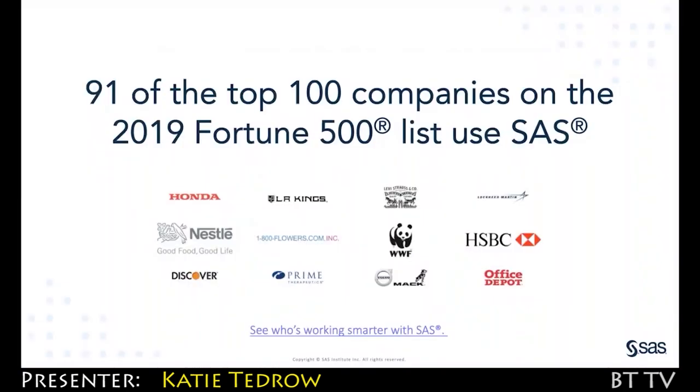There are many more examples that we'd love to share with you, and you can check out on our website — 91 of the top 100 companies in the Fortune 500 use SaaS, and we invite you to check out who is working with us. Thank you.